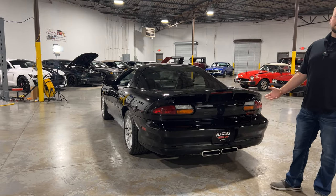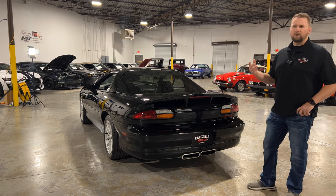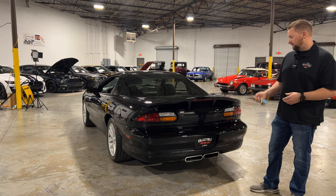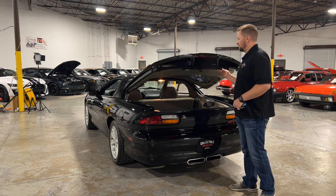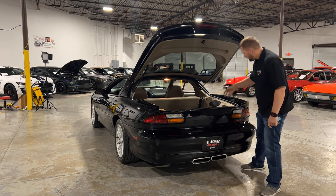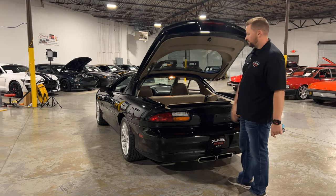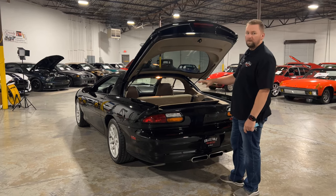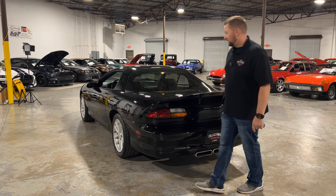One really cool thing with the SS is it's sent off to a company called SLP, who did all the modifications. Their facility was about 20 miles from the GM plant that made the Camaros — the cars were shipped there for all the upgrades. These are super cool, very good performers. The hatch still works and the back is super clean — doesn't look like anything has been stored there. There's also a cargo cover for the rear.